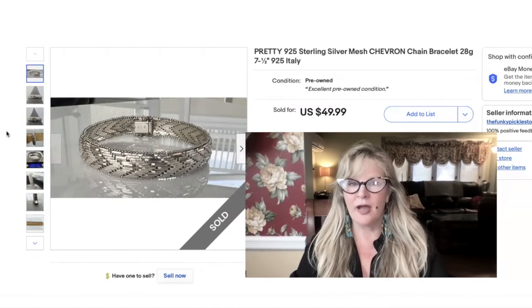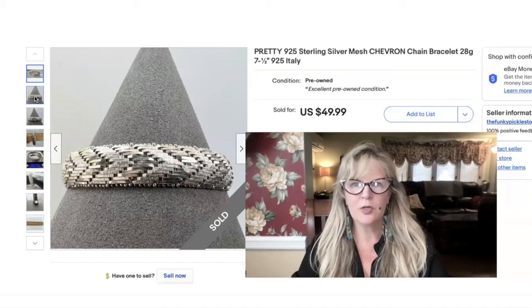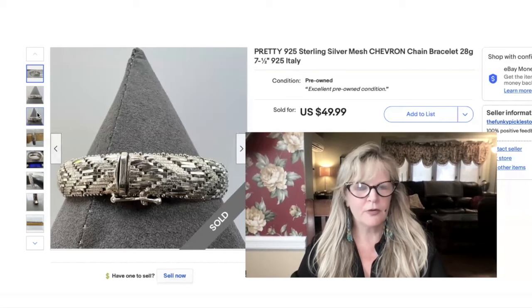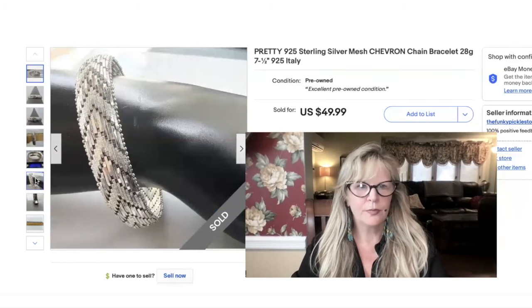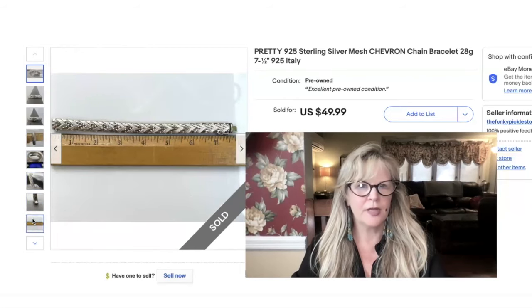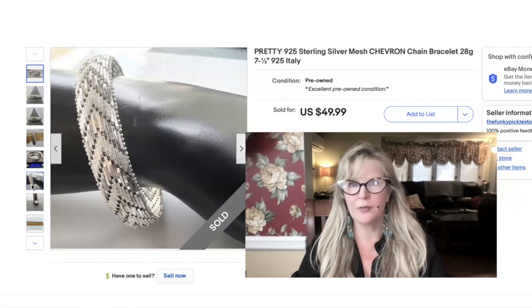This was a yard sale find from a few years ago. I love this chevron design — isn't that pretty? Sterling silver, 28 grams, in fantastic condition. Look at that pattern. Very nice that it has that little safety catch. Yeah, more than 28 grams — wow, that's a beautiful thing. Didn't pay much for it, sold it for $50.